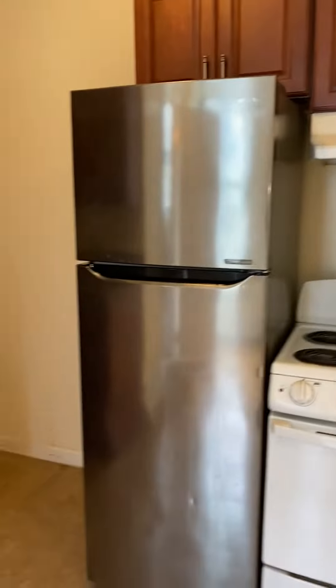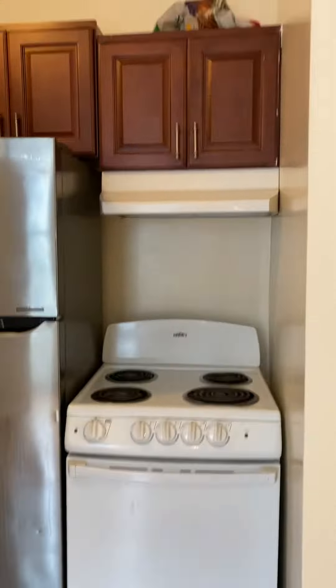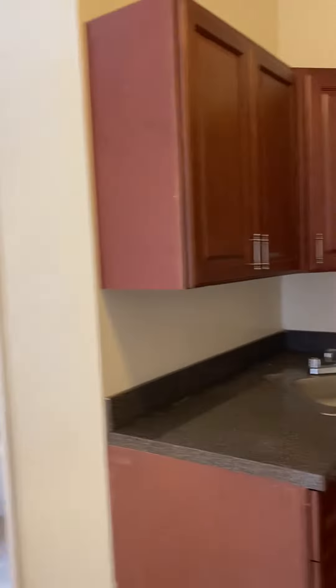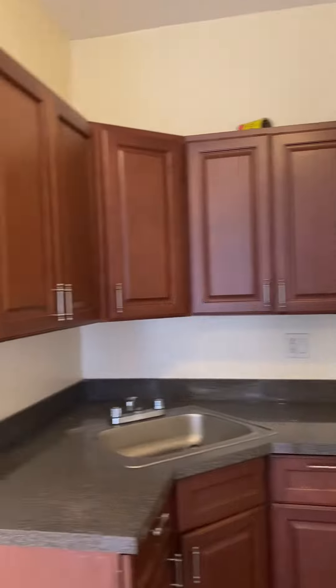We have a stainless steel fridge, gas stove, and plenty of cabinets here. This unit will get a full paint job and they will also sand and glaze the floors.